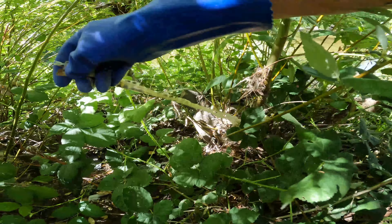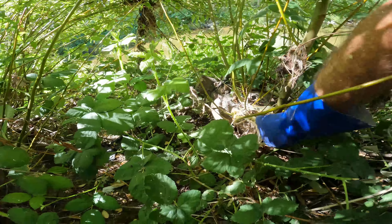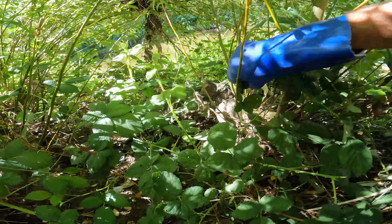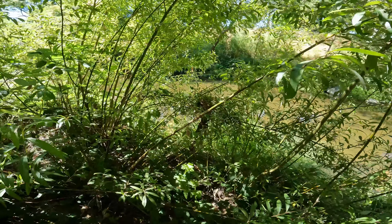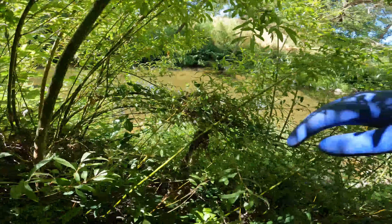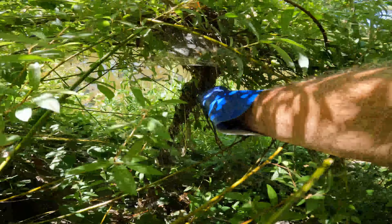Looks like caution tape — very brittle, probably been sitting here a while. See a little something blue here, don't know if it's plastic or what. A straw.